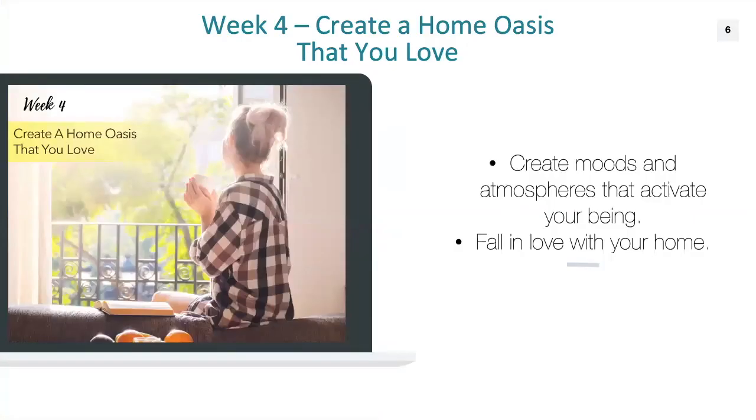Module four is one of my favorites — we're going to focus on turning your home into an oasis. We'll discuss how you can make rooms or sections of your home have different moods or atmospheres that activate different parts of your being. The purpose is to create an environment where you can fall in love with your home all over again — especially in winter when a lot of us feel cooped up and tired of being inside. We're going to fix that for you.